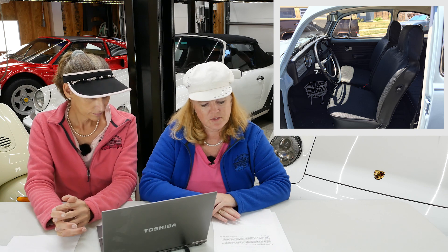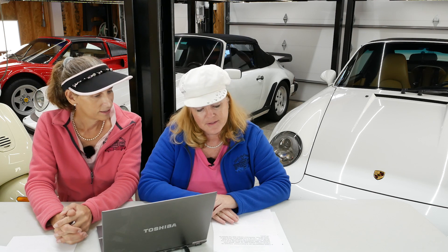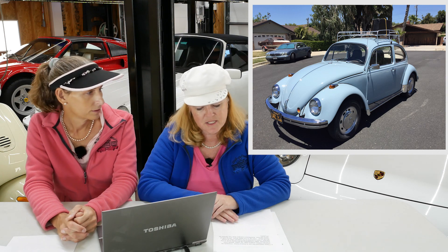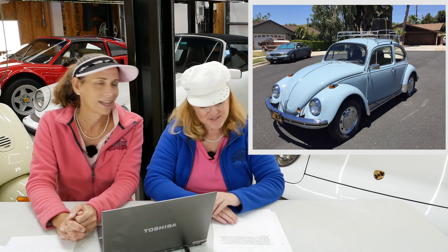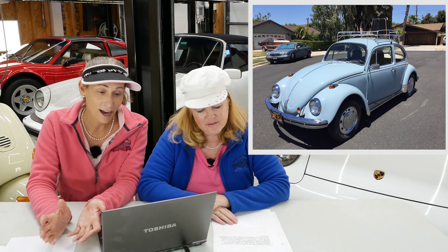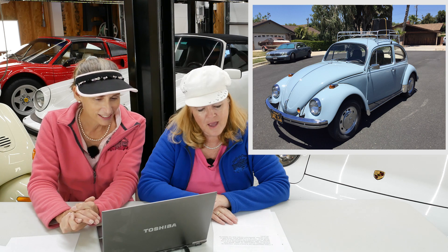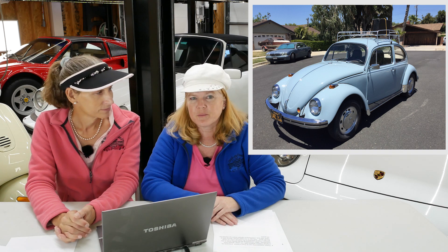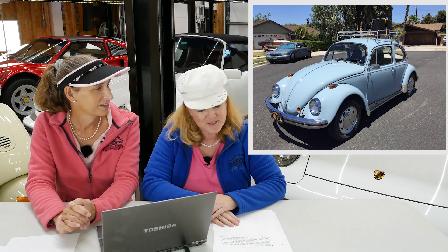It boasts the original 1500 CC engine with the H case. After completing all the body work, he had it painted its original color — that Zenith blue you see in the photos. It's a beautiful light blue, and I love that rack on the top. Ron is actually driving this car as his daily driver, along with a 1978 Volkswagen bus. Another Volkswagen bus owner! Thank you so much for your entry, Ron. I really appreciate these stories.